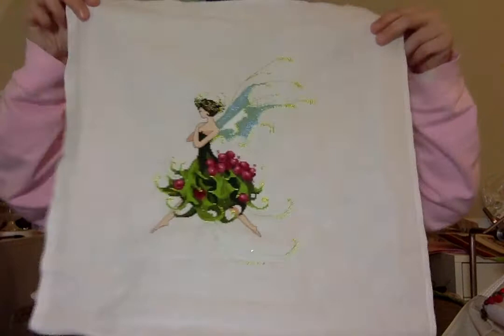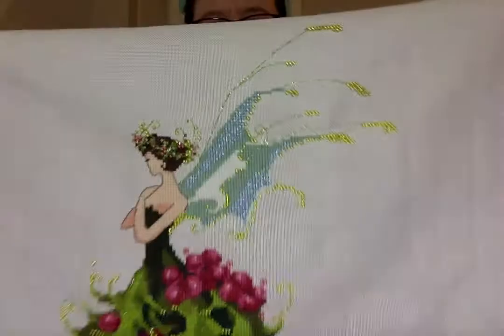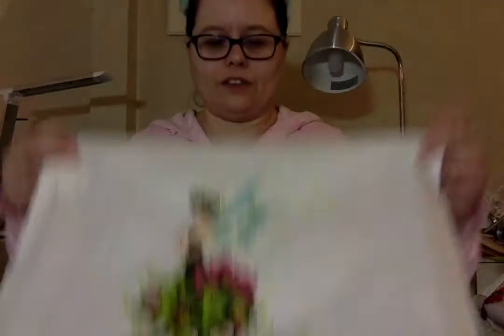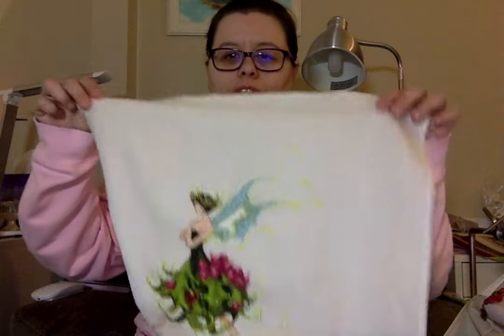My next finish — I finished this one yesterday after midnight. I stayed up to finish this one just because I wanted it done. This is Holly Pixie by Nora Corbett. I didn't have the correct Kreinik, but I had the right color in the blending filament, so I improvised, because I didn't want to wait weeks and weeks to get the Kreinik. So this is Holly Pixie and she's all done.